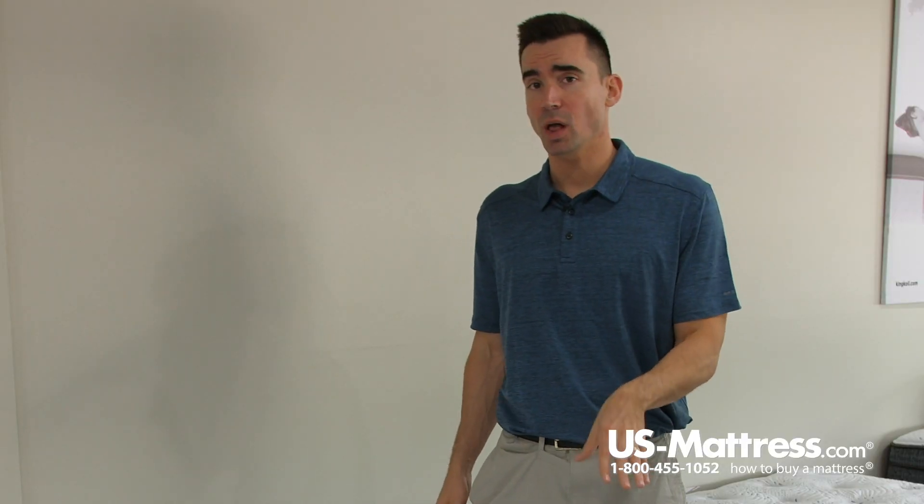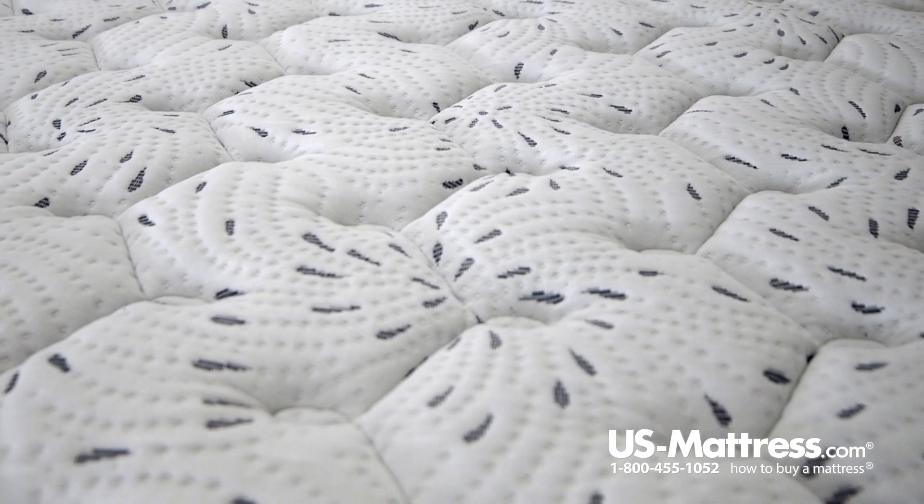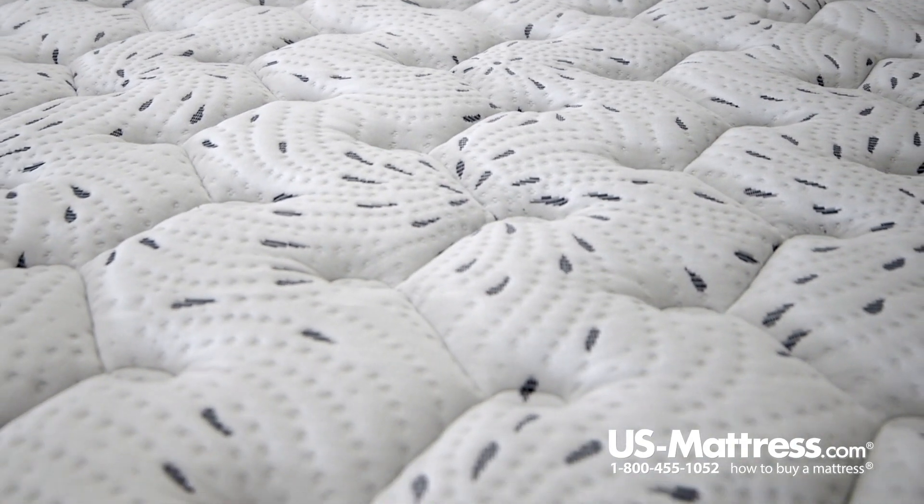It is fully adjustable base friendly as well, which is another added bonus. So if you're in the market for a base, any of the bases on our website are going to work just fine.